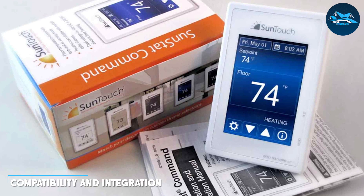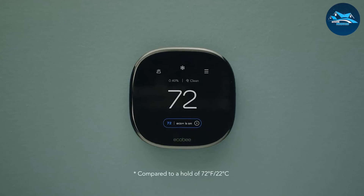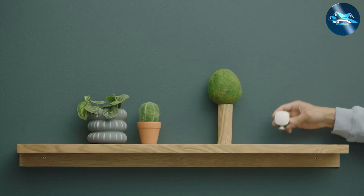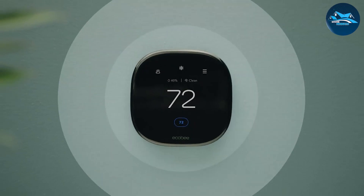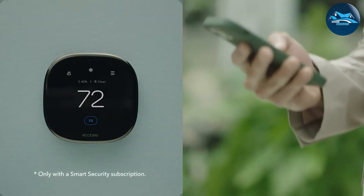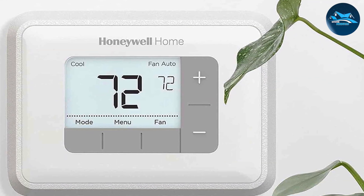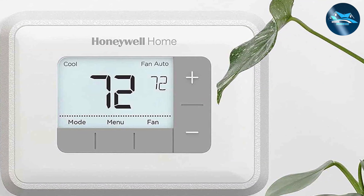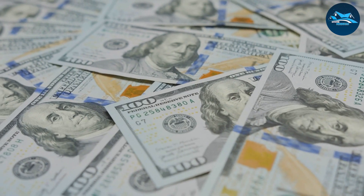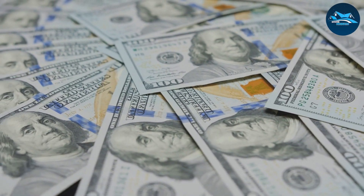When considering a thermostat, compatibility with your existing HVAC system is crucial. Many smart thermostats are designed to work with a wide range of systems, but it's essential to check if your specific setup is supported. Additionally, smart thermostats often integrate with other smart home devices like voice assistants and smart lighting systems, creating a seamless, unified smart home experience. Programmable thermostats, while generally compatible with standard HVAC systems, might not offer the same level of integration.